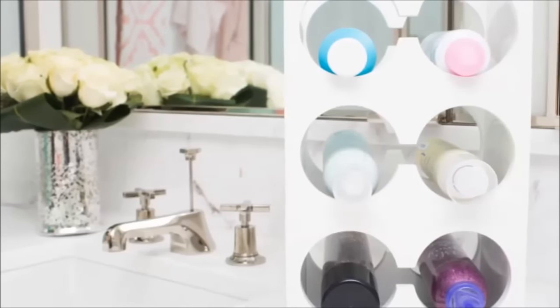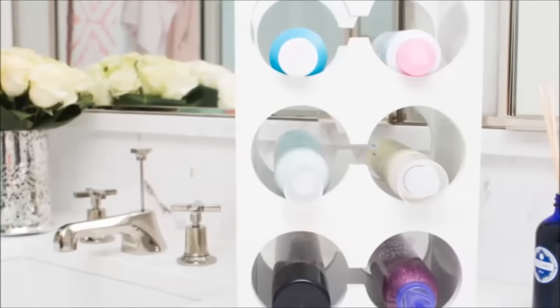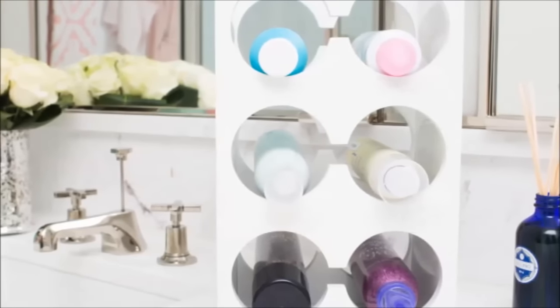30. Store your hair styling products in a wine rack to save counter space and make them easily accessible — your new favorite way to use a wine rack.